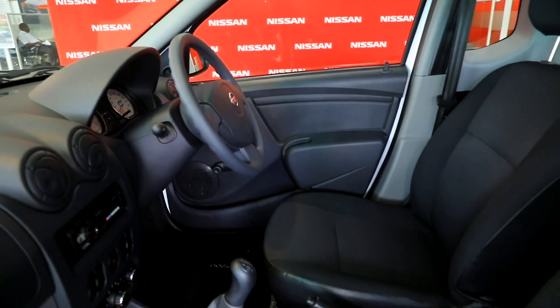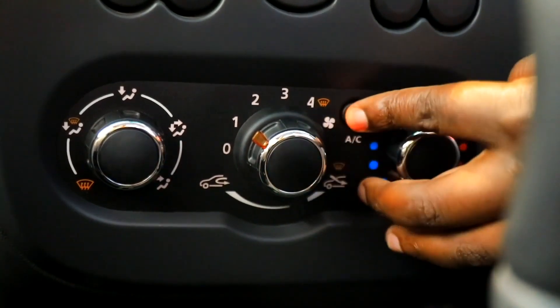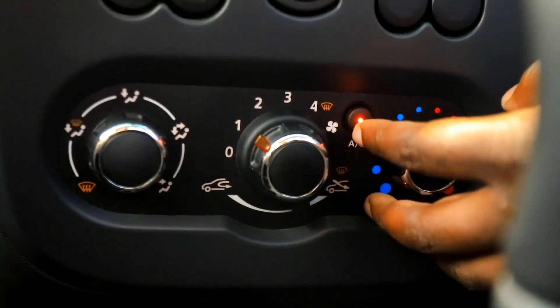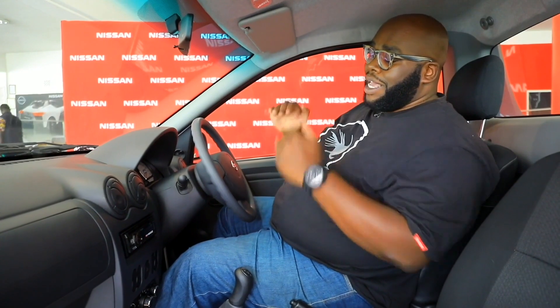Right below the radio, there are a couple of switches including the hazard, and I'm assuming this is for the high-spec models where you have auxiliaries like fog lights. Right below that you have the AC system. Climate control now comes as standard in the NP200 — the previous versions didn't have it — so you're able to be cool, calm, and collected while in the NP200.